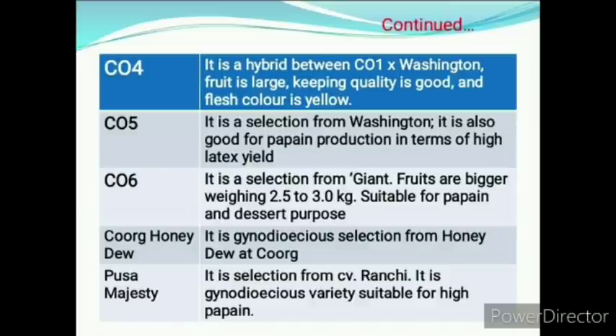CO4 is a hybrid between CO1 and Washington. CO5 is a selection from Washington, also good for papain production in terms of high latex yield. It is most often asked which cultivar has the highest papain production — the answer is CO5. CO6 is a gynodioecious selection from giant Coorg Honeydew.